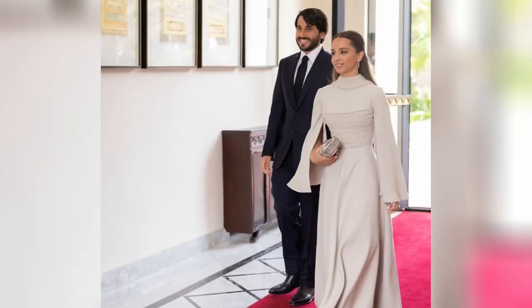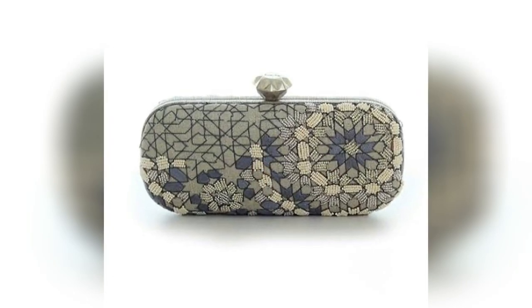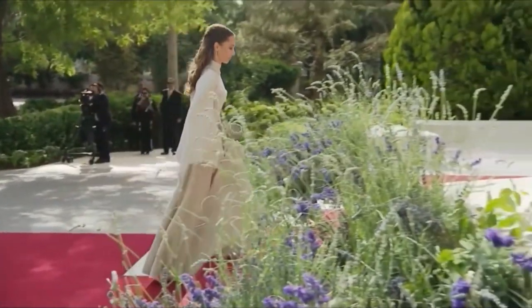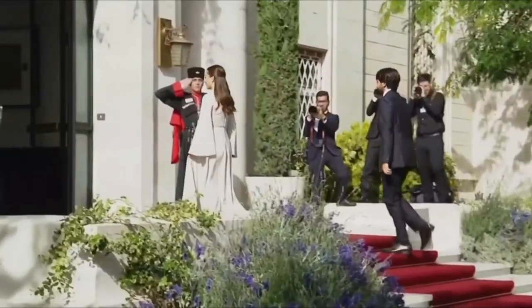In addition to her Ashy Studio couture gown, Princess Iman of Jordan wore a Sarah's Bag arabesque box clutch and Jennifer Chamandi's Vittoria 105 brown leather pumps. Combining traditional and contemporary elements in her ensemble achieved a harmonious fusion of refined grace and opulent sophistication.